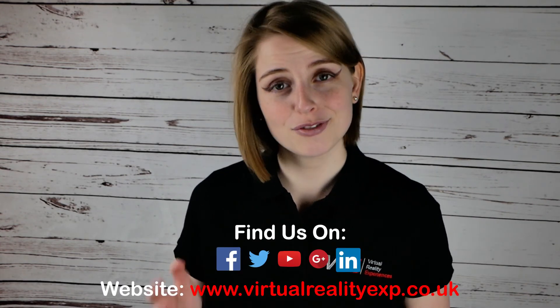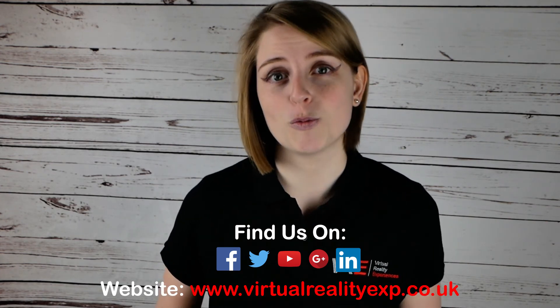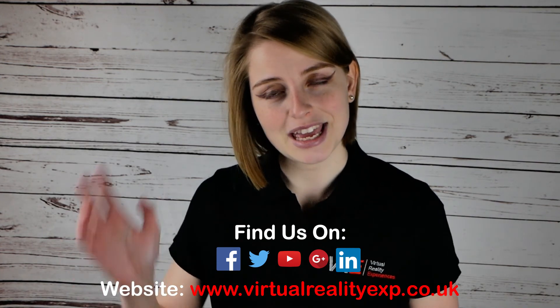If you have enjoyed this video, don't forget to give us a like and subscribe to our channel for regular updates on when we upload new videos. We hope to see you really soon — take care, guys!